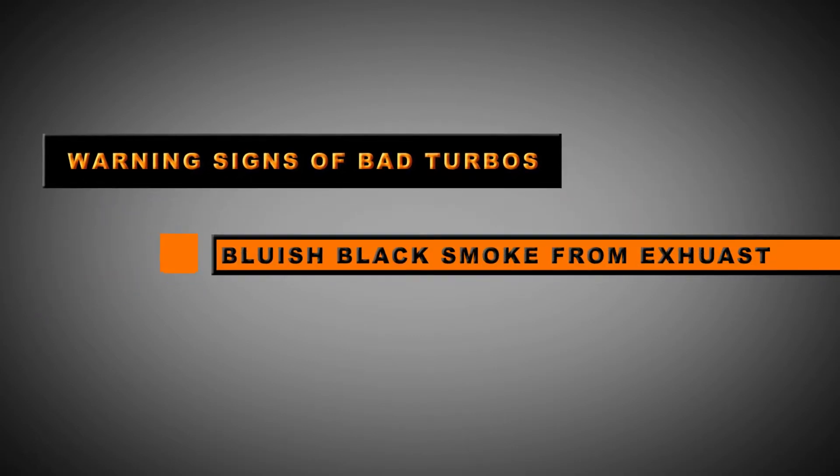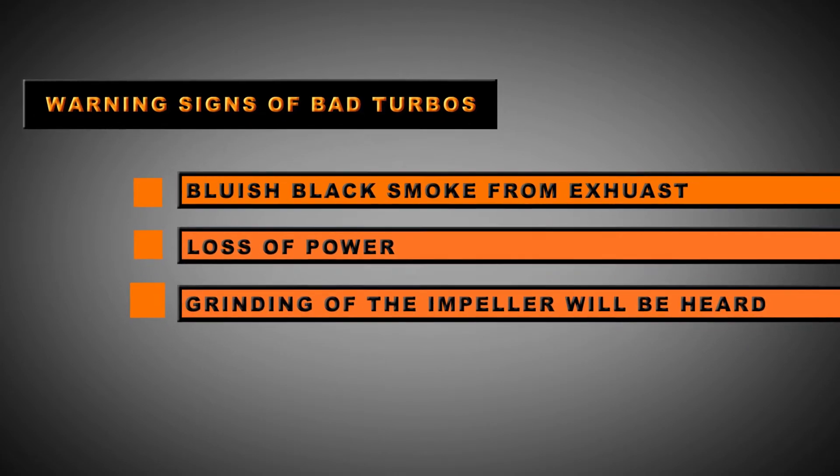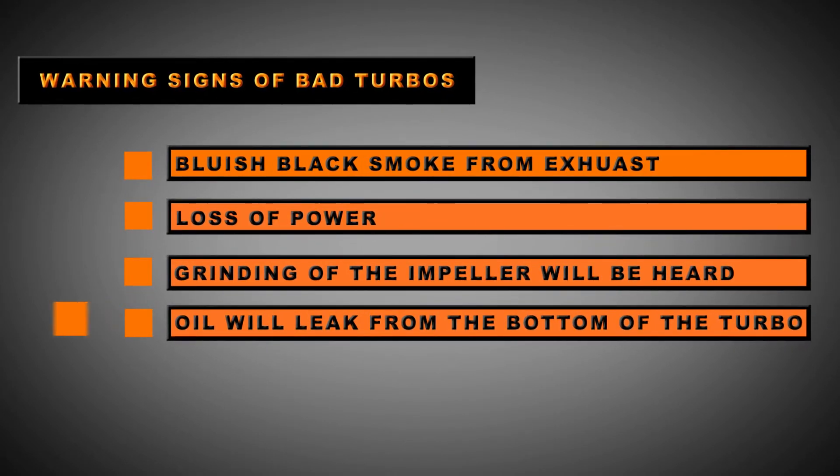Here are some warning signs that you need to replace the turbo: bluish-black smoke exhaust, loss of power, you can hear the impeller grinding, and you can see oil leaking from the bottom of the turbo.